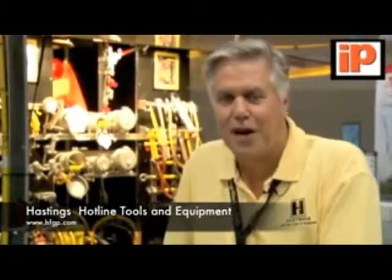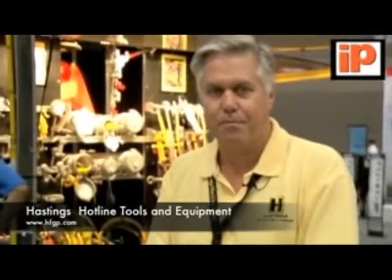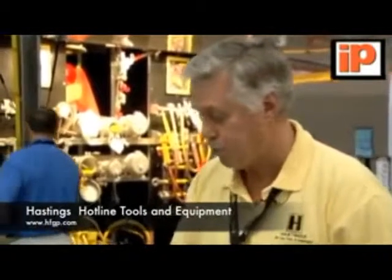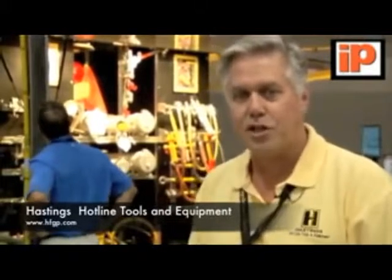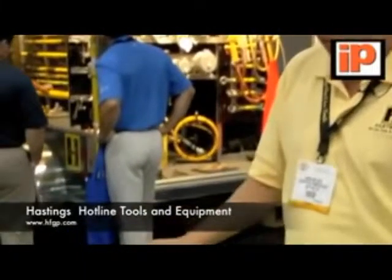Hey, I'm Kirk Mulder. I work for Hastings Fiberglass. We sell insulated tools and line equipment for the power industry, and I've got a new product here that I'd like to introduce. Hastings just celebrated its 50th anniversary, and we're real proud of what we got here.